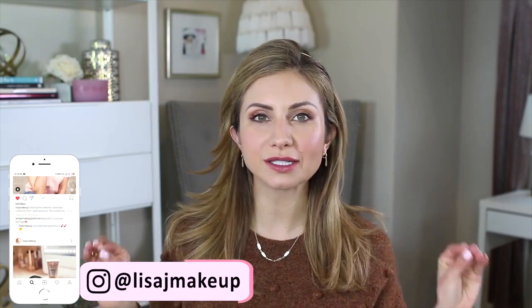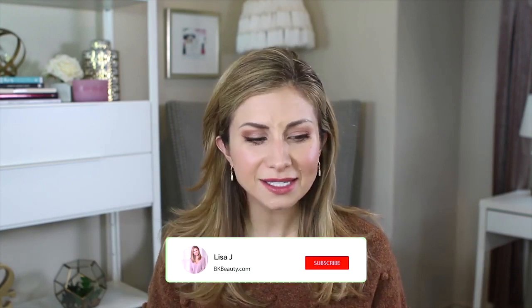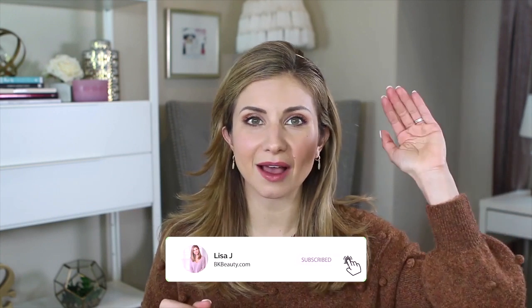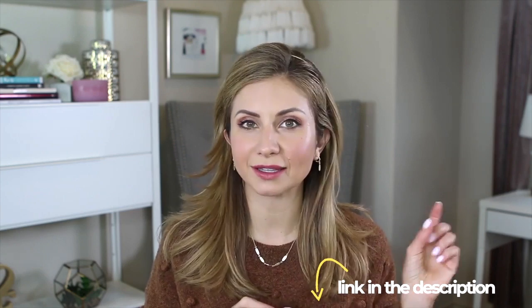Hey friends, welcome to today's video! We're going to be getting ready using products all under five dollars. I placed this order on Ulta.com a couple of weeks ago. I ranked by price and looked for products with the most reviews and highest ratings. Some things might have been on sale, so if they're not under five dollars now, there might be a dollar or two more. Everything will be listed and linked in the description box with the price next to it.